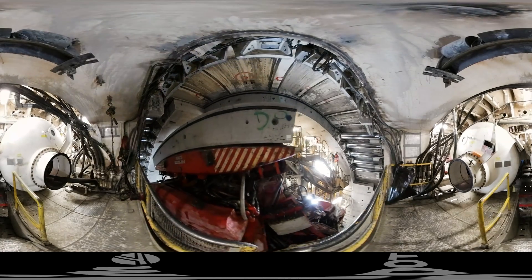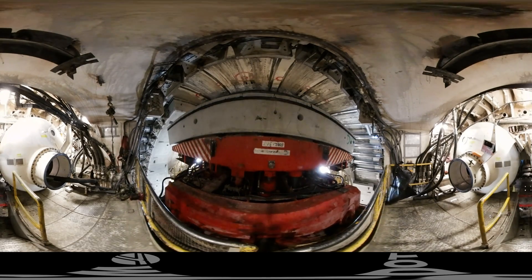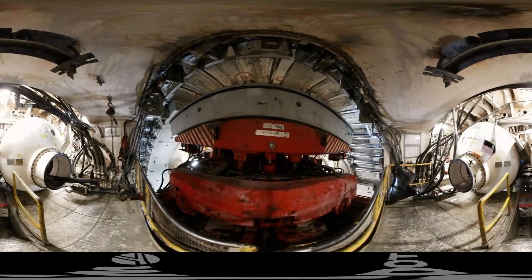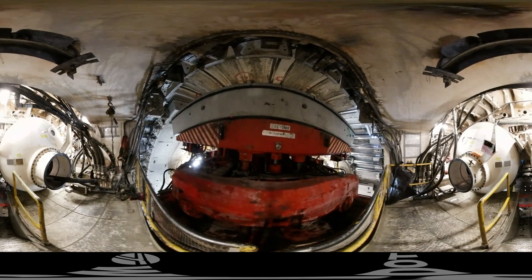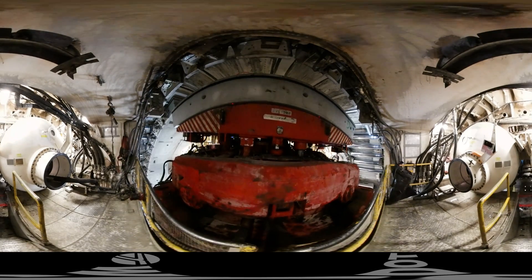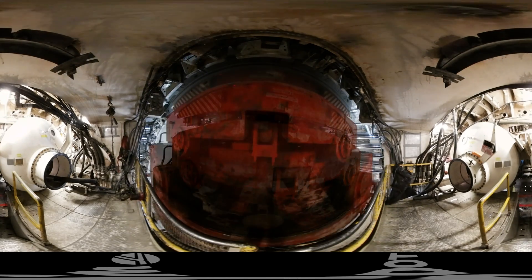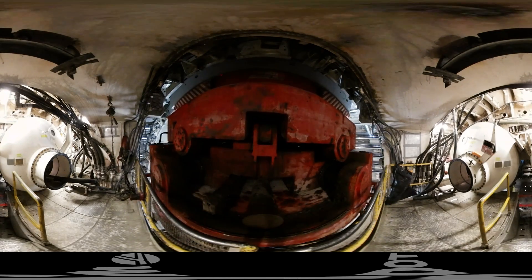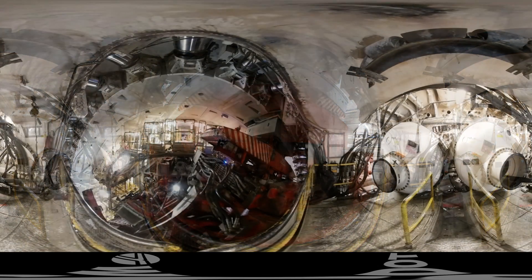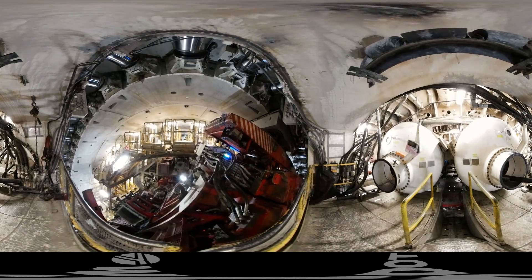We're about 40 feet behind the cutter head, where you can see how the circular outer wall of the tunnel is built. What you're seeing right now is a ring segment, one of ten, being moved into place by the ring erector. Each segment weighs approximately 18 tons. This is the last ring segment — the keystone — it holds the ring together.